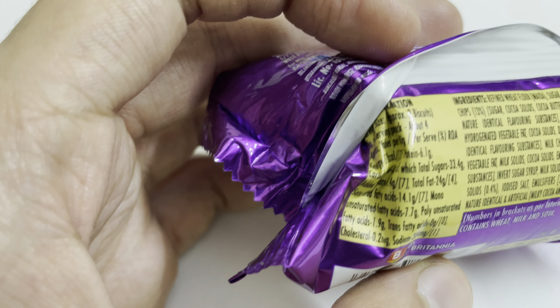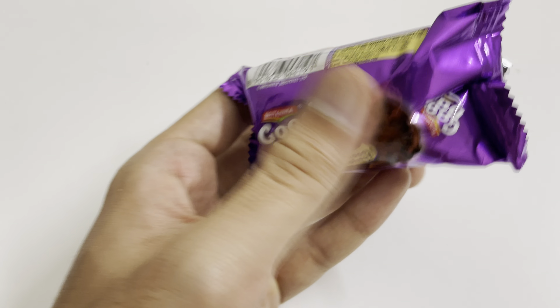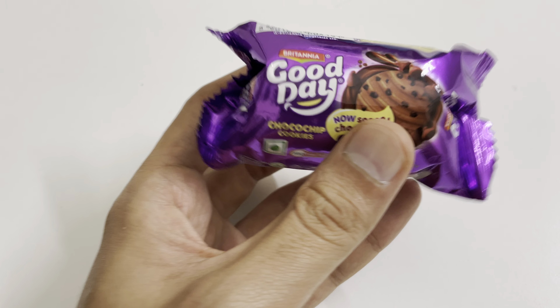Hello friends, today I have Britannia Good Day Choco Chip cookies. Their slogan is 'So Chocolatey'. Its net weight is 39 grams and it costs 10 rupees in India, that is 0.226 rupees per gram.